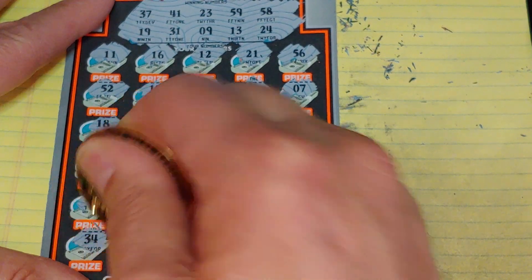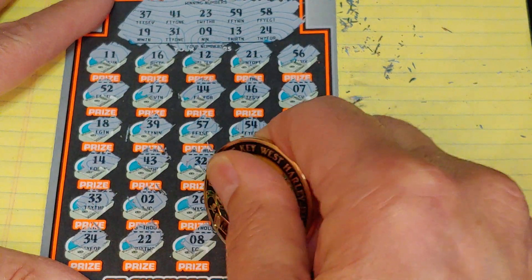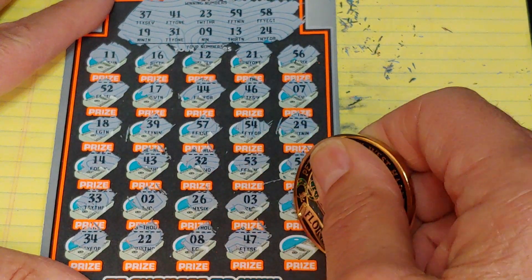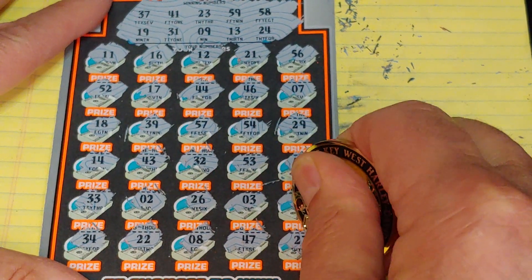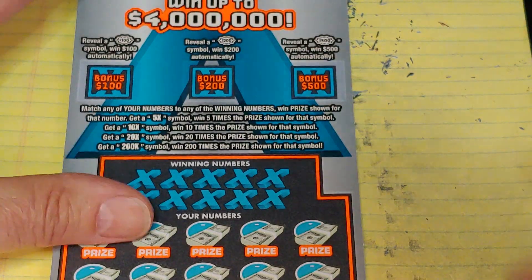Last row: 34, 22, 8, 47, and a 27. Nothing on that ticket. Let's hope the other 19 is a winner.